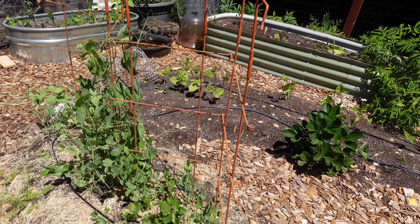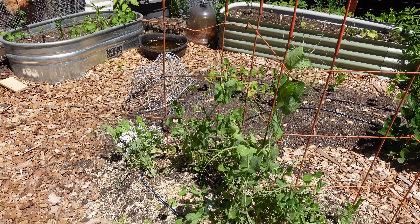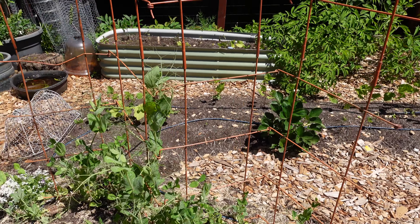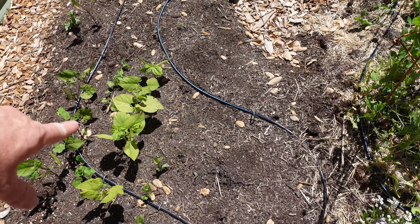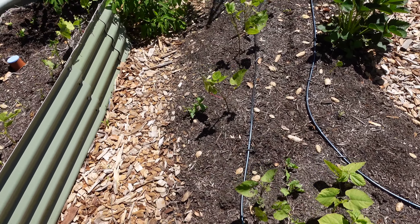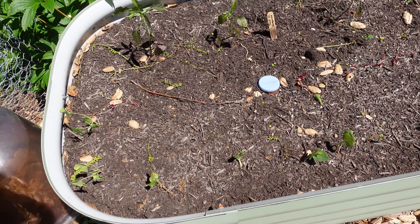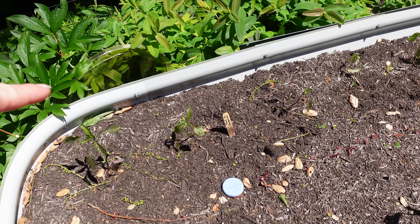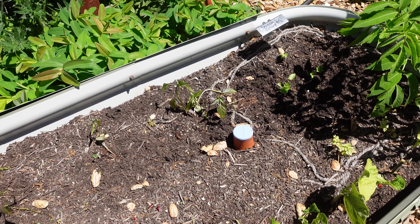The peas are finally starting to climb the trellis — I'm really looking forward to harvesting peas, I love peas so much. It's taken them a really long time to get going this year; usually we have peas by now. Over here we have beans and I need to plant a whole lot more because there's a big open space here that needs to get filled. We've been eating on the radishes, and so have the chickens. The beans have been munched on as well but they did germinate at least — I'll just put a few more in.